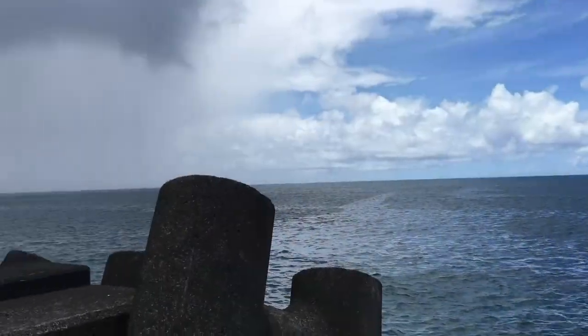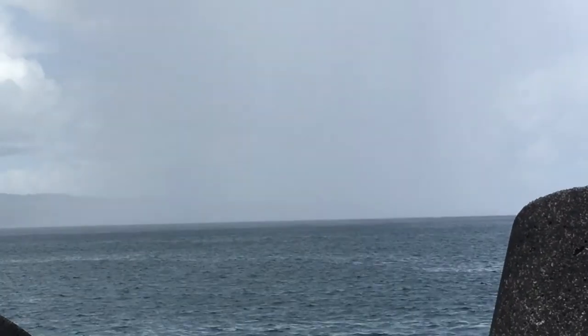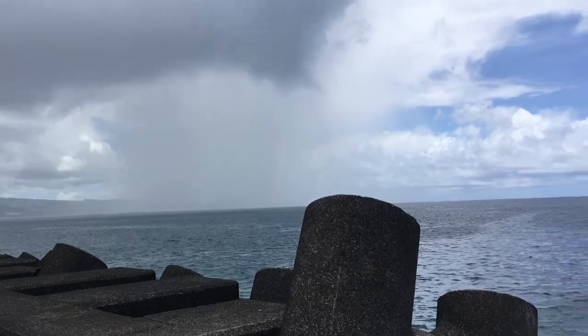There is talk of a storm coming in a couple of days, and there's this giant rain wall that decided to come pay a visit, so it was time to stop.